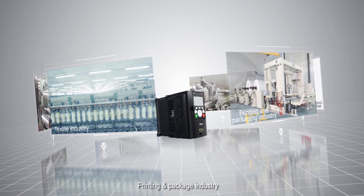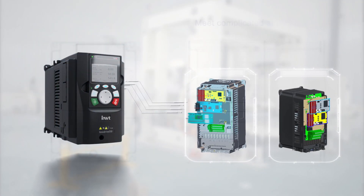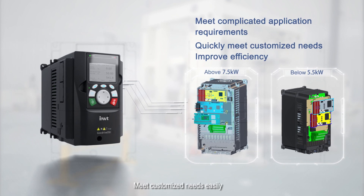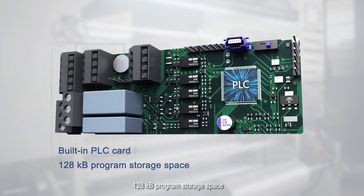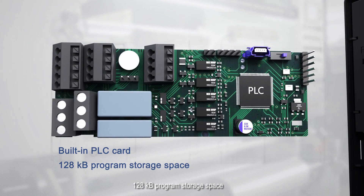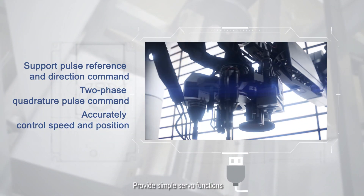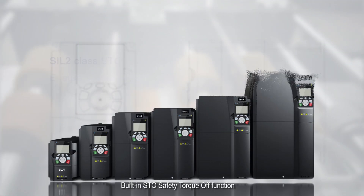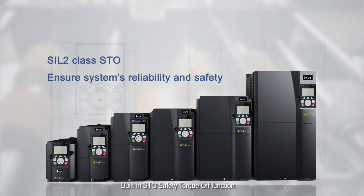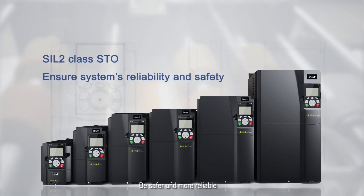In the printing and packaging industry, enhanced expansion capacity meets customized needs easily. The built-in optional PLC card offers 128 KB program storage space and supports customized application software development. It provides simple servo functions with highest control accuracy of one pulse, and features built-in STO (Safety Torque Off) compliant with global standards, making it safer and more reliable.